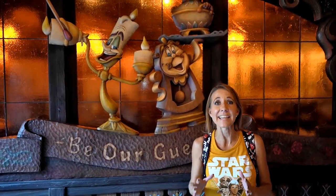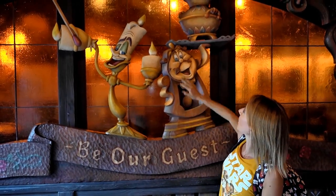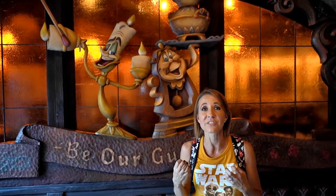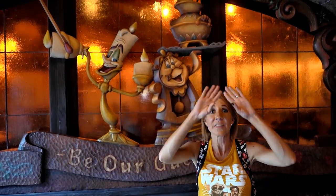Number eight on the list is the Red Rose Tavern. It is a restaurant in Fantasyland featured after the live-action film Beauty and the Beast. In the film, Lumiere, Cogsworth, Mrs. Potts, and Chip were actual real items because it was a live-action film, and those items are inside the restaurant. They're up high, so they're very difficult to see unless you know what you're looking for. We're going to head inside and find them and point them out to you.